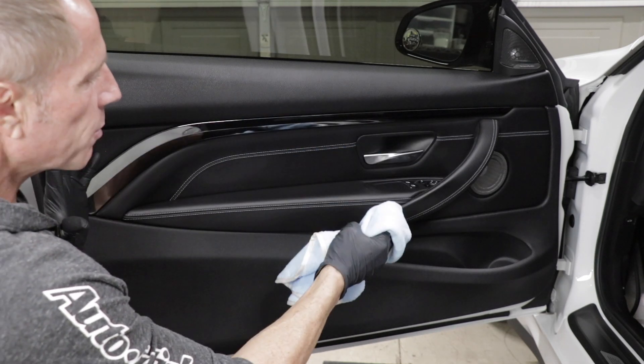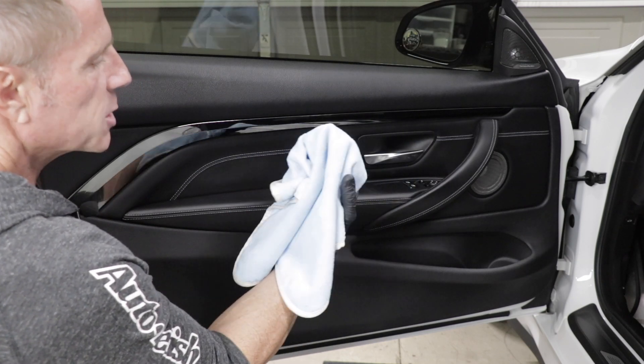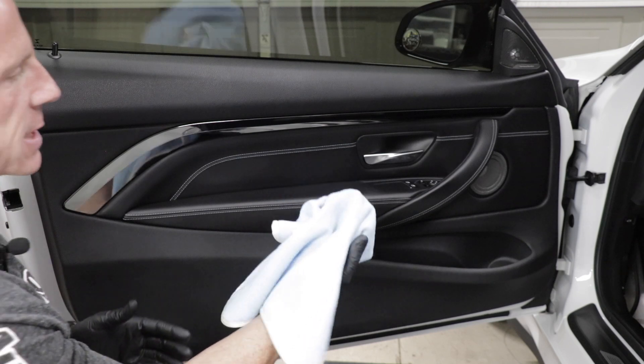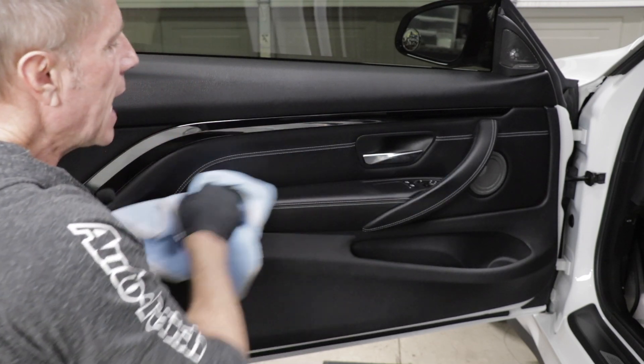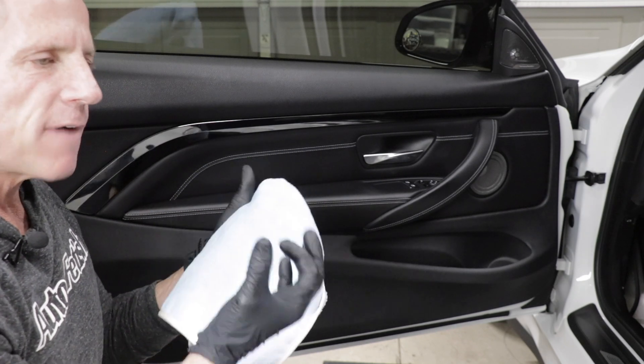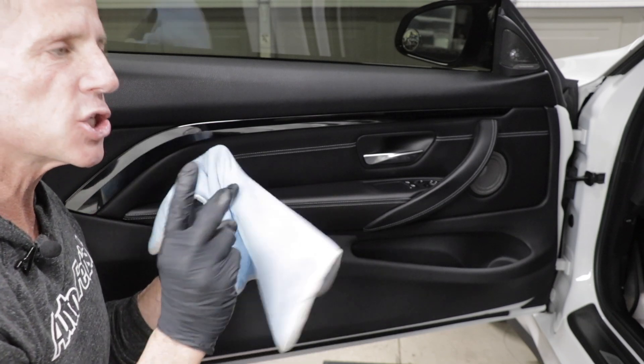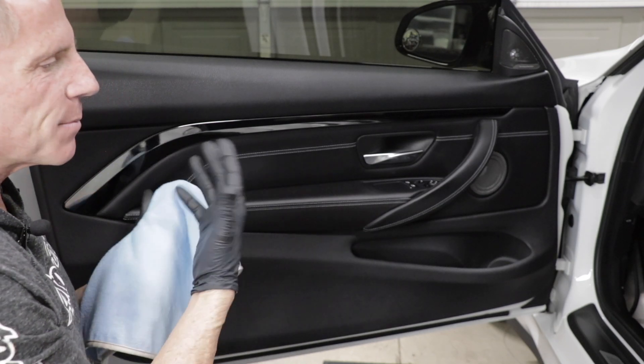This entire door panel — yes, I will use it on every material, but I want to manage my product by spraying it directly onto the cloth itself. That way I can manage it. It has a surfactant in it, so it's a type of cleaner. A surfactant is essentially a glorified term for soap, meaning it has some cleaning abilities.